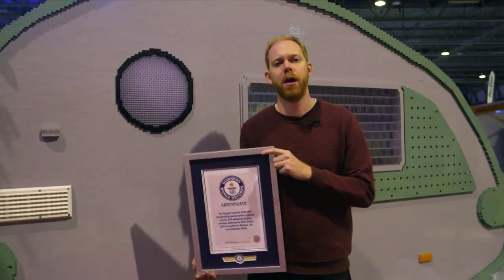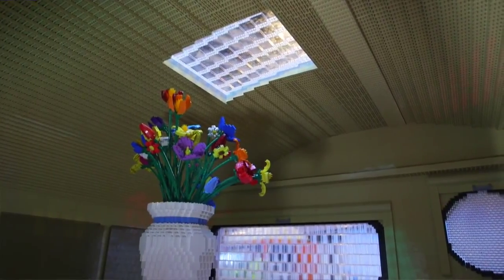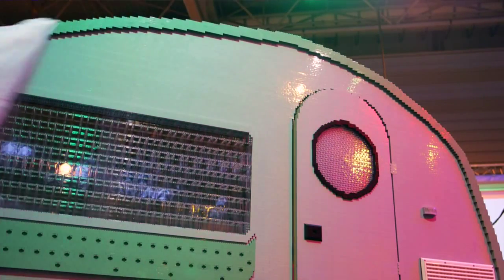My name's Paul Malhoff. I'm the PR manager for the Motorhome and Caravan Show. We wanted to build the largest caravan built with interlocking plastic bricks to set a new Guinness World Record. We wanted to do something that really captured people's imagination and unveil it on the opening day of our show here at the NEC. Once it's finished here, it'll go on tour.